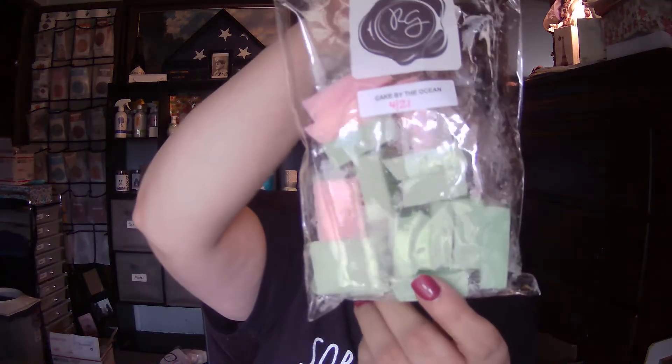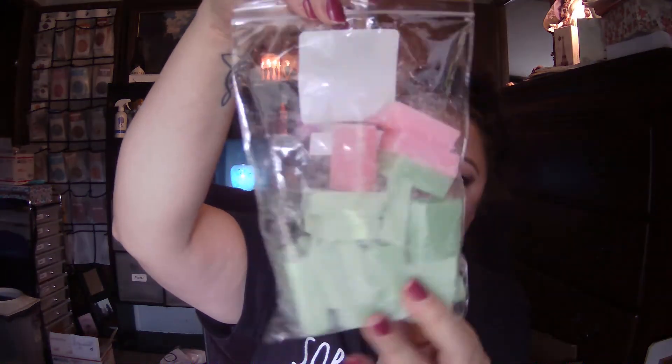This is Peaches and Cream — I got this one from my husband. It's just a beautiful peach scent. It's a bit light, so I do hope it deepens. Oh, this one's so cute — it's called Cake by the Ocean. I only got three or four pink ones in there. It's cake with a little bit of salty sea air, in a way it seems. That one's really nice.